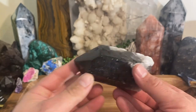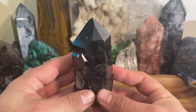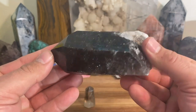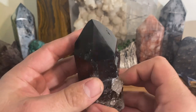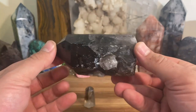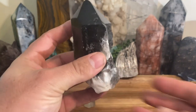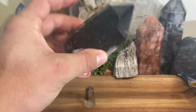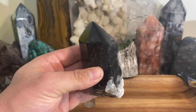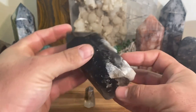This is irradiated quartz. Usually when you find irradiated smoky quartz in crystal shops, it's going to be pure black — completely jet black. This was treated with gamma radiation. At one point it was a clear piece of quartz, nothing more, and then gamma rays turned it into this.